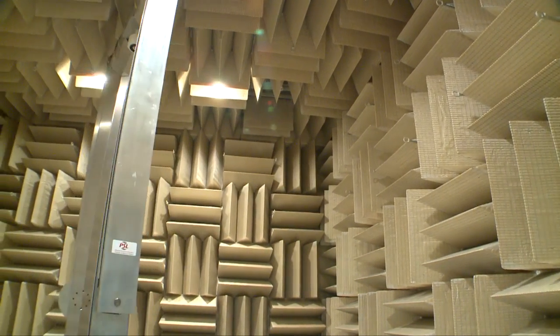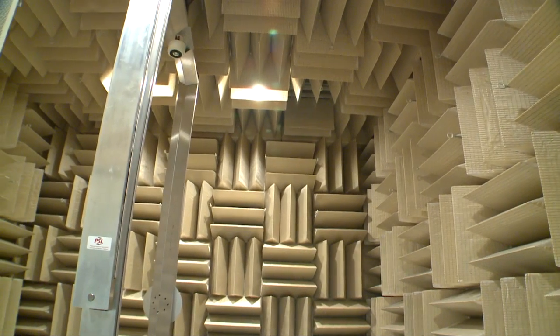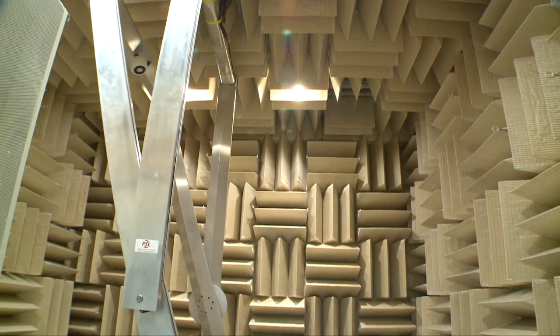If we can accurately simulate space — auditory space over headphones — that's an extraordinarily powerful tool.